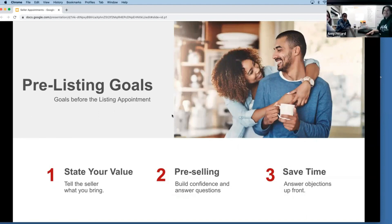Pre-listing goals: we're making phone calls, doing our lead generation, having conversations. We want to state our value - we talked about your value proposition in the Spark trainings. What do you bring to the table? Why would they choose you?